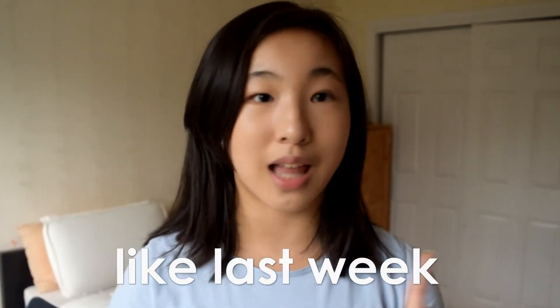Hey guys, it's Della. Welcome back to my YouTube channel. So for today's video, I am going to be prepping for back to school season. I literally cannot believe it's already time to go back to school. I literally feel like summer just started like last week.